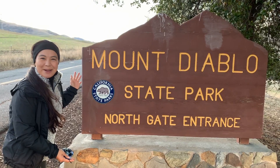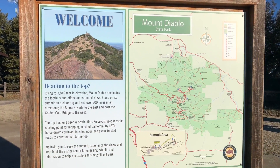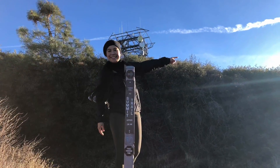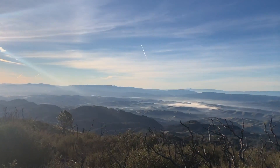Welcome to the Mount Diablo State Park. This hike is a combination of the Juniper and Summit Trail, and I recommend this hike if you've never been to Mount Diablo before. This out and back trail is only two miles long with an elevation gain of 800 feet.